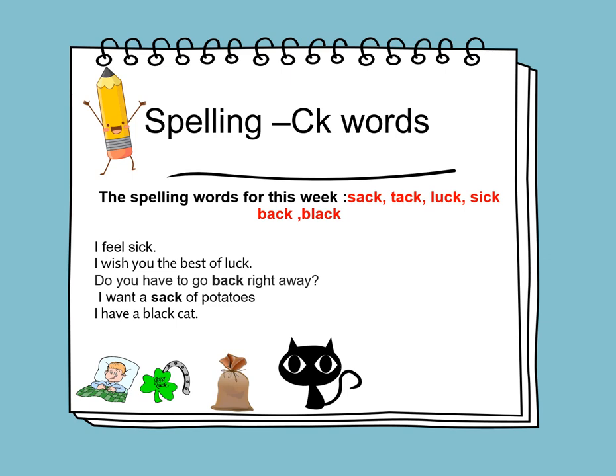Let's learn to use the words in sentences. I feel sick. I wish you the best of luck. Do you have to go back right away? I want a sack of potatoes. I have a black cat.